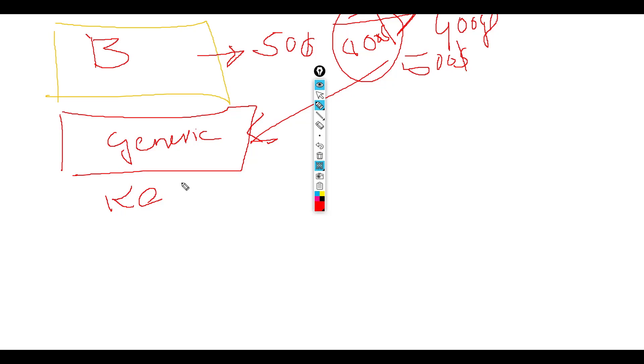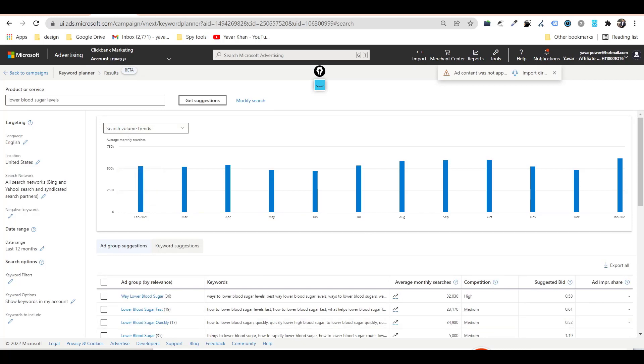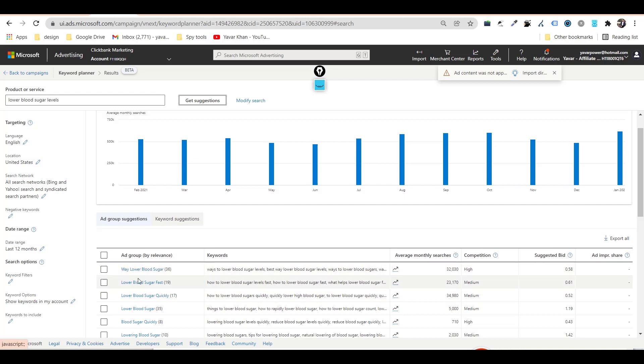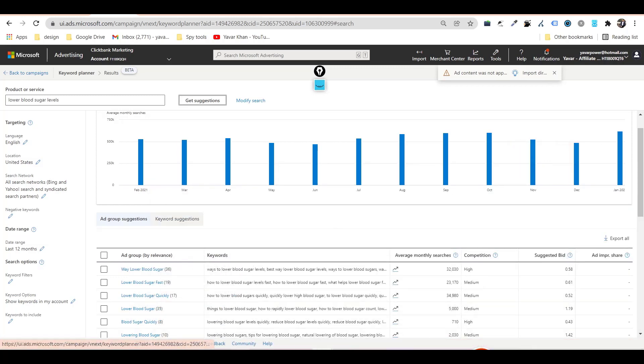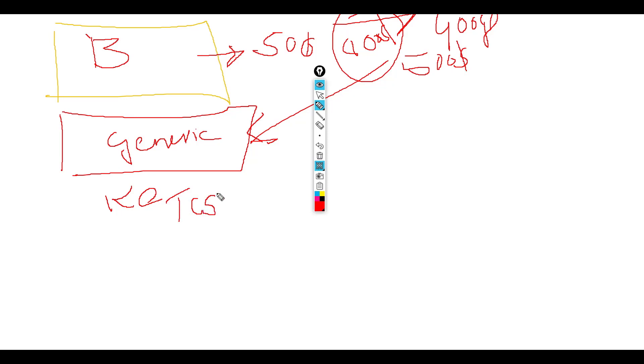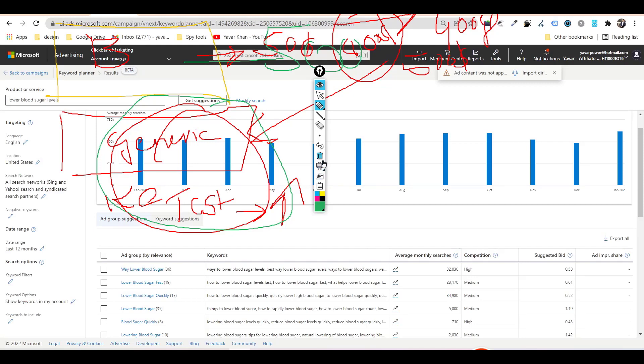Generic keywords cost less. I go back to the keyword tool and search 'lower blood sugar level,' 'lower blood sugar levels,' get suggestions, and use those keywords to run ads. I test with that $800 investment and then start making money on the generic side. Don't get me wrong — generic ads are my real money maker. Brand bidding is just fast money and investment money.